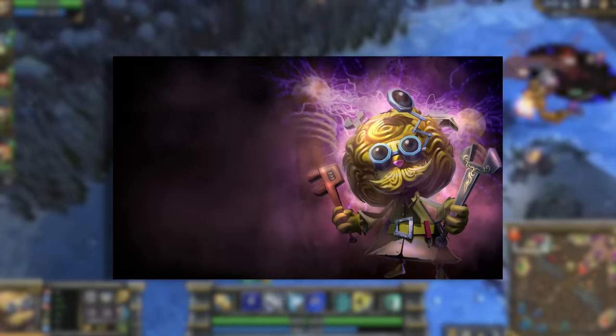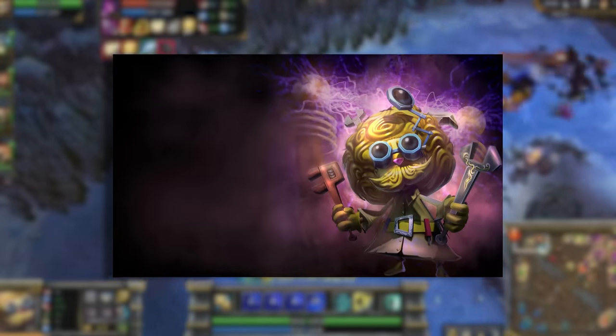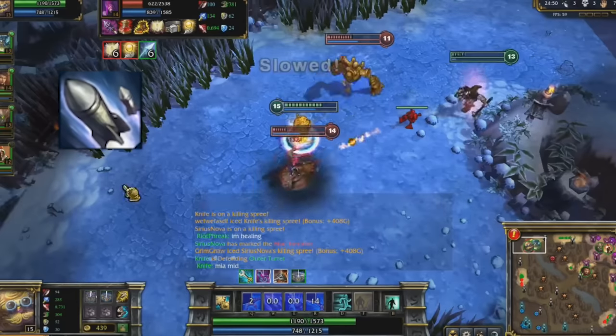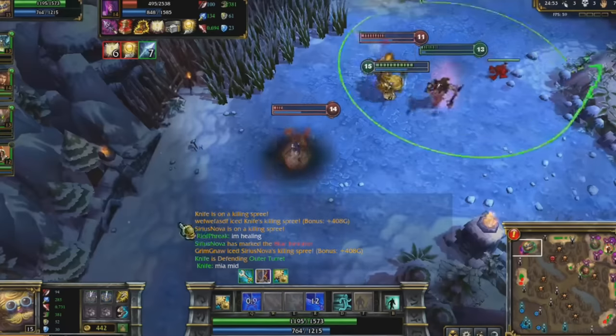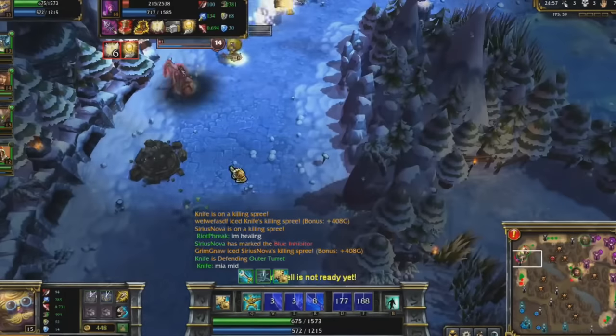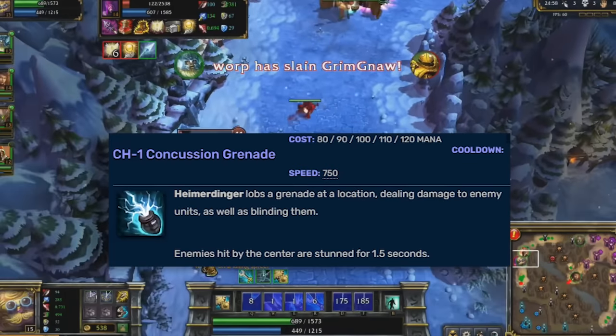Old Heimerdinger honestly feels pretty underwhelming compared to modern Heimerdinger. His turrets were the same, but his W only fired three rockets and you couldn't focus them in or spread them out at will — they just auto-targeted random enemy units. His E still stunned the targets if you hit them perfectly, but it would also blind them.